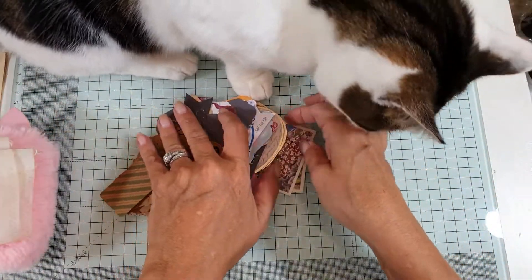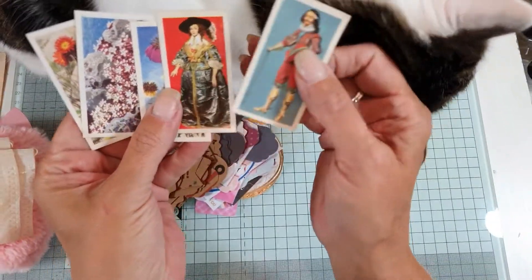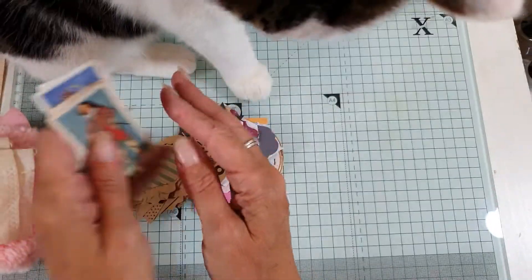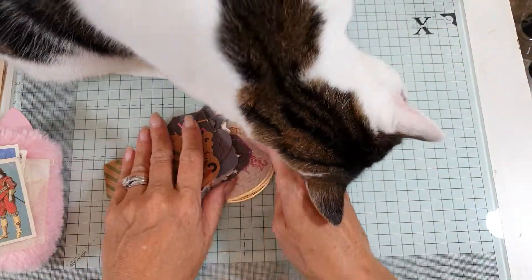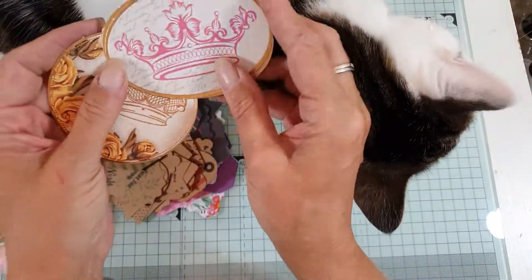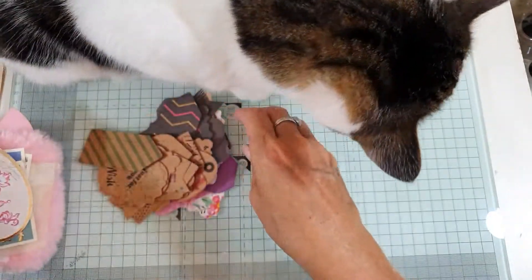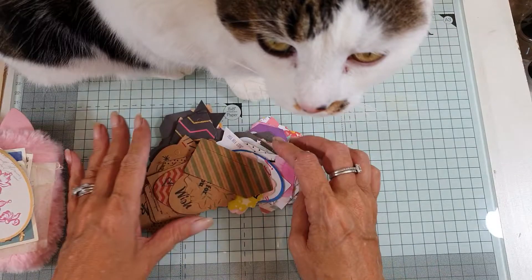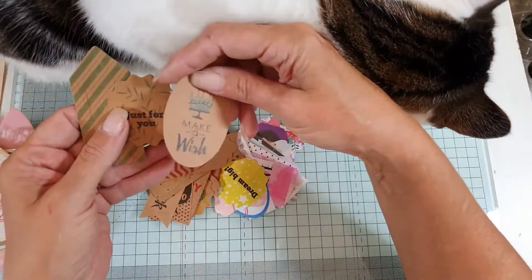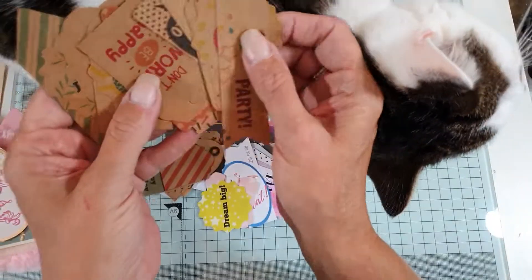And then I have some little vintage tea cards, which are always fun to use in your projects. They've come out of a book. I have some lovely die cut shapes as well — a couple of ovals and a circle. And then I have all of these tags, which are just great to use in your projects. There are so many.